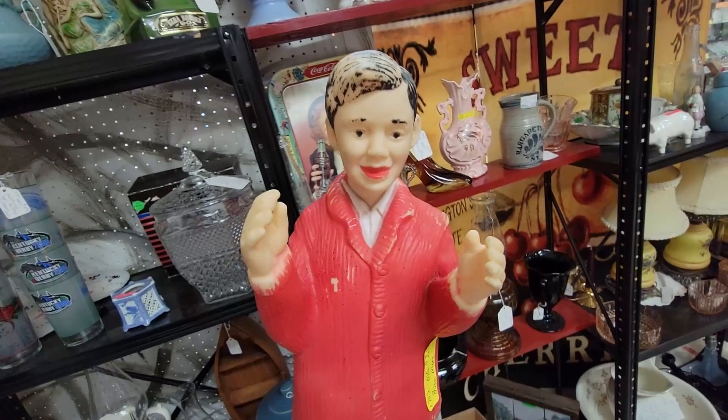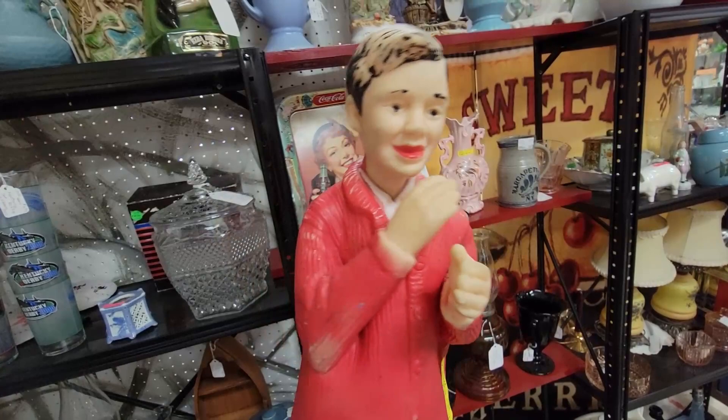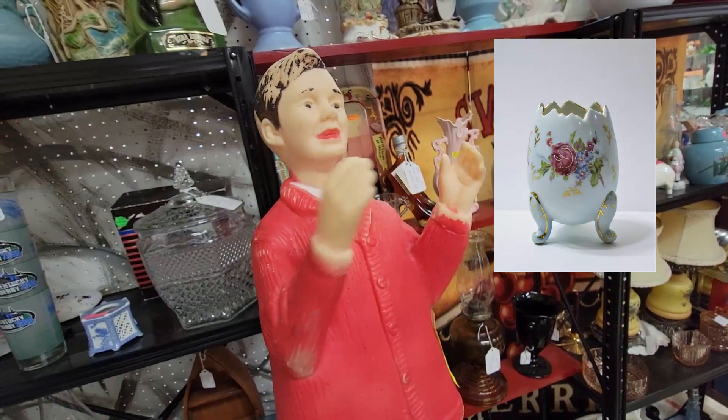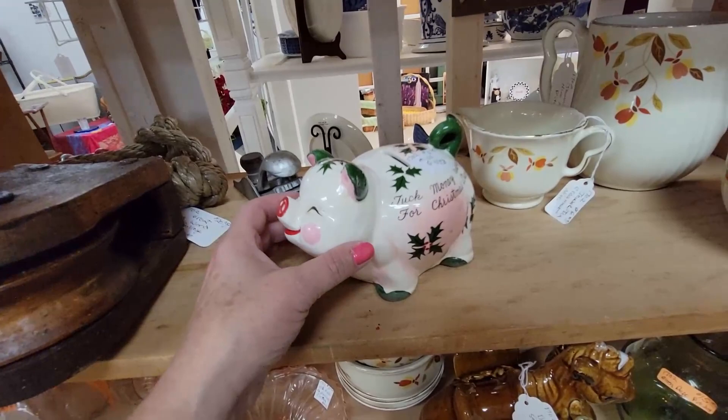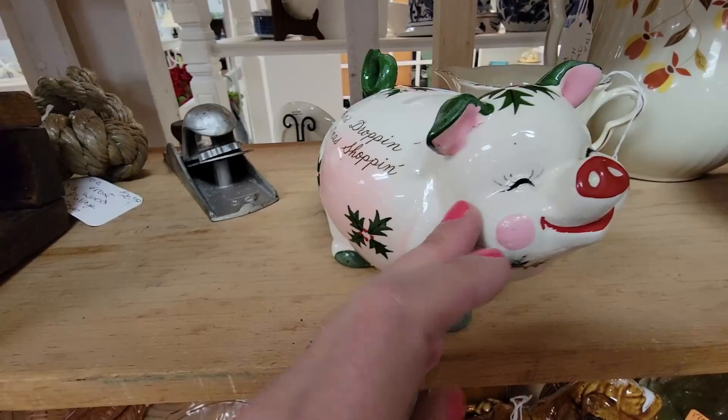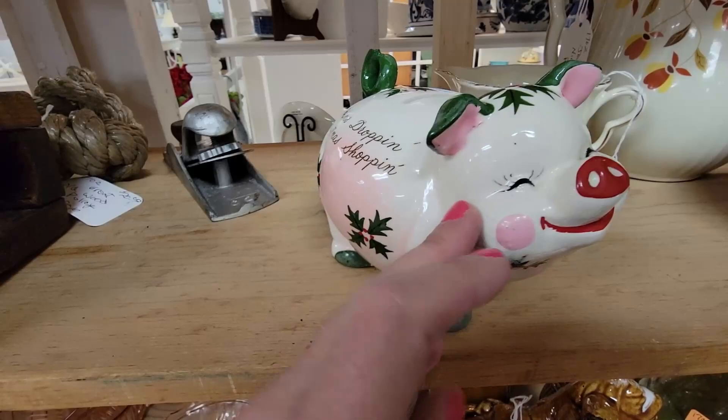Here we go boys and girls — welcome to Real Nifty Vintage. I need some paint fixed on my head. This is a Jeff egg. I don't know, I just have to get it. Cute little pig here — this little pig bank. And I'm not going to lie, when I first read it, that's not what I thought it said. I'm just going to say — it just kind of took me back a little bit there, but 'Keep coins dropping for Christmas shopping.' It's really cute. It's $3. I'm going to get it.